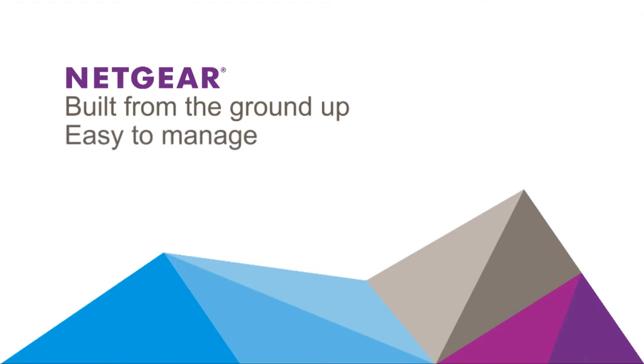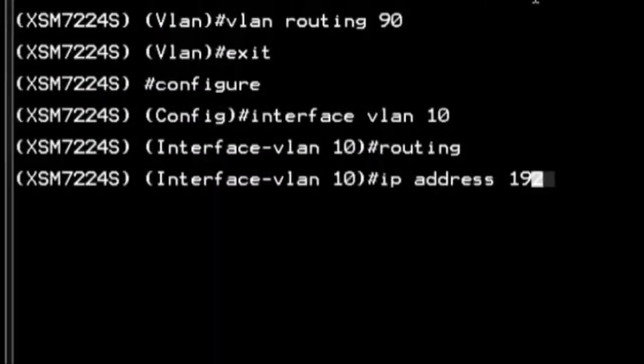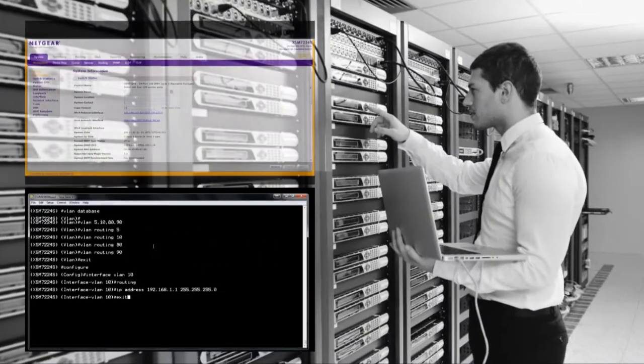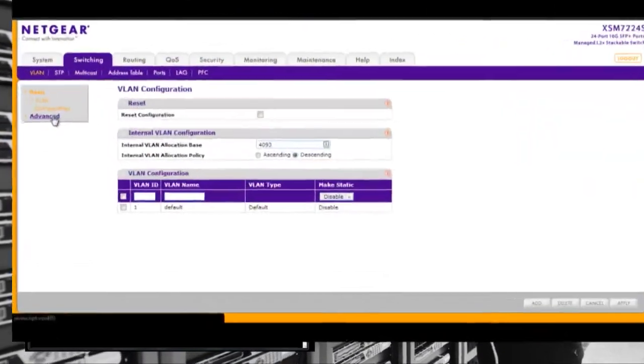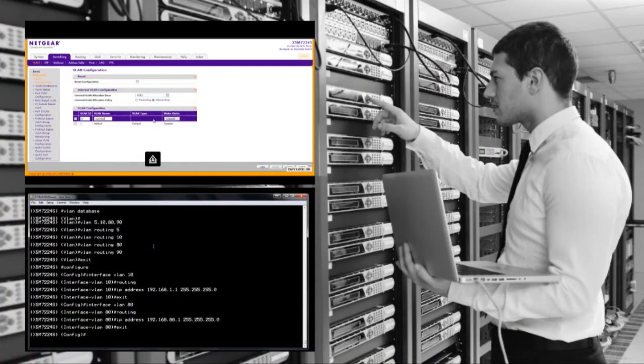We continually strive to simplify the management of our solutions. In addition to a real industry standard CLI, all our managed switches come with a fully functional web management interface — not just a dashboard — which makes us easier to use and more attractive to SMB and distributed branch enterprise companies.